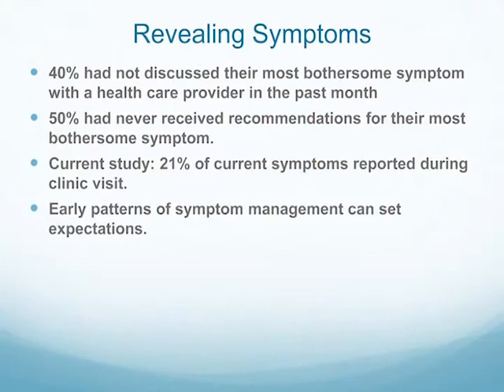Probably the biggest thing we need is for people to tell us whether they're having symptoms. A study showed that 40% of women had not discussed their most bothersome symptoms with their healthcare provider in the last month, and 50% had never received recommendations for their most bothersome symptoms. Caregivers can be really good advocates here — a woman might say she has some neuropathy but it doesn't really bother her, and then the husband will mention the time she tripped and dropped an ice cream bowl. That feedback from caregivers can be very helpful.